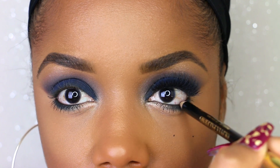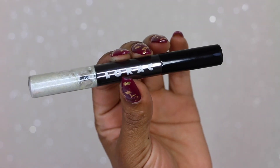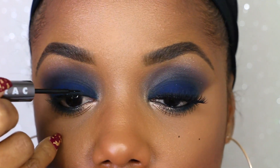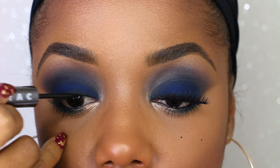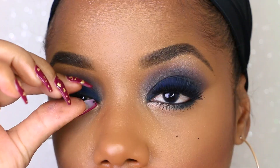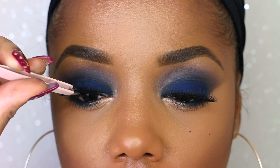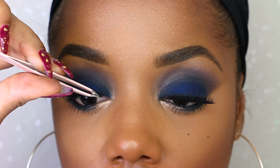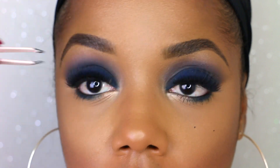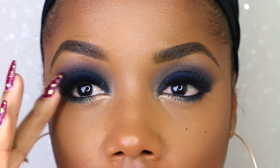Then I finished up the top of the eye with this pretty double liner from The Rock — it has black liner on one side and a glitter liner on the other. I just use the black liquid liner to make a thin line on the top of my lid before adding my falsies. These falsies are called Starlet and they are from House of Lashes. I applied them with tweezers and the House of Lashes black lash glue. The eyes are done!